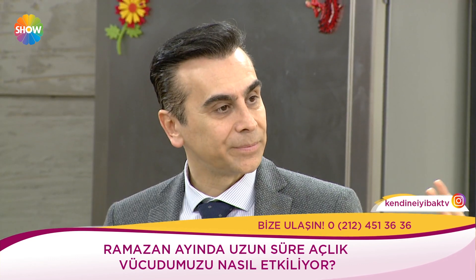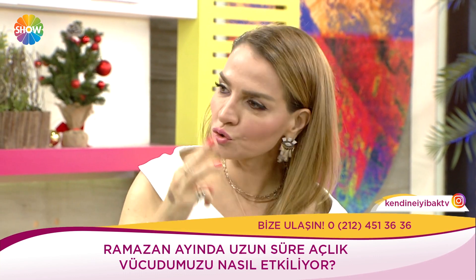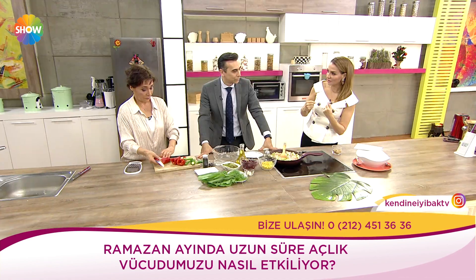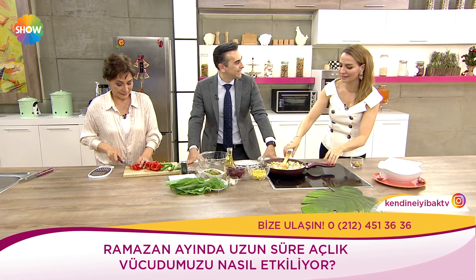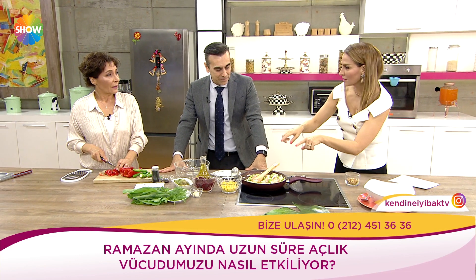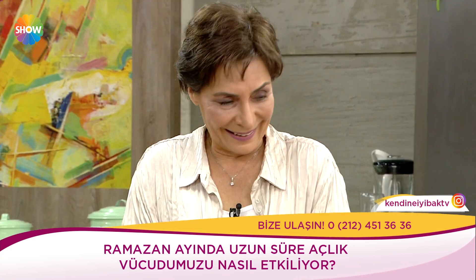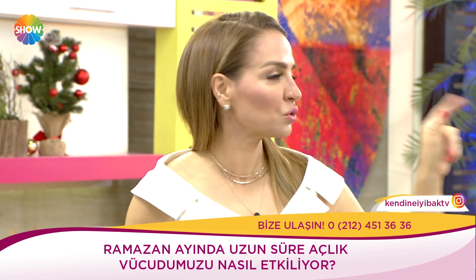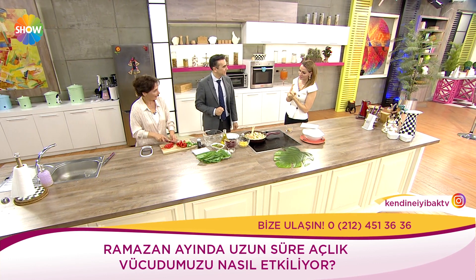Fare modellerinde aç kalan fareler daha uzun yaşıyor; açlık insan ömrünü uzatıyor, oldukça yararlı. Biz dinimizin esas temeli olarak zaten bunu yapıyoruz. Ama sahurda yediklerimizin çok önemi var. Facebook, Instagram gibi kuruluşların başındaki kişilerden biri haftada üç gün oruç tutuyormuş, her sabah buz banyosuna giriyormuş — hücrelerini zinde tutabilmek için. Hücrelerimiz ve damarlarımız deyince damar maketlerimize geçelim.